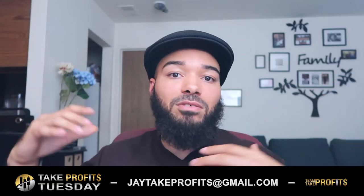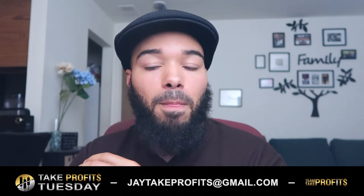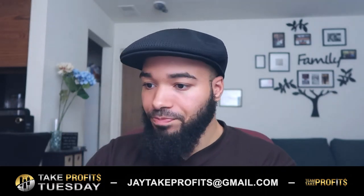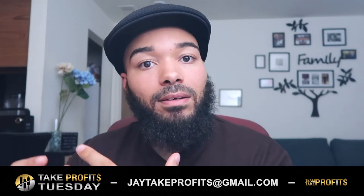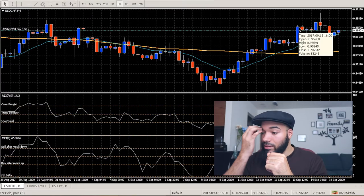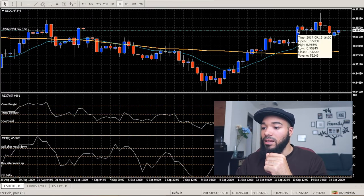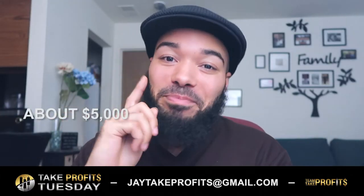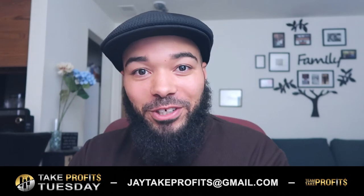Guys, I'm gonna be honest with you — I'm not a master at this yet. I'm still a beginner. One day I wanna be able to ride this candlestick all the way up here to this candlestick — you know how much money that is. One day I will be able to, and I will record it for you guys.